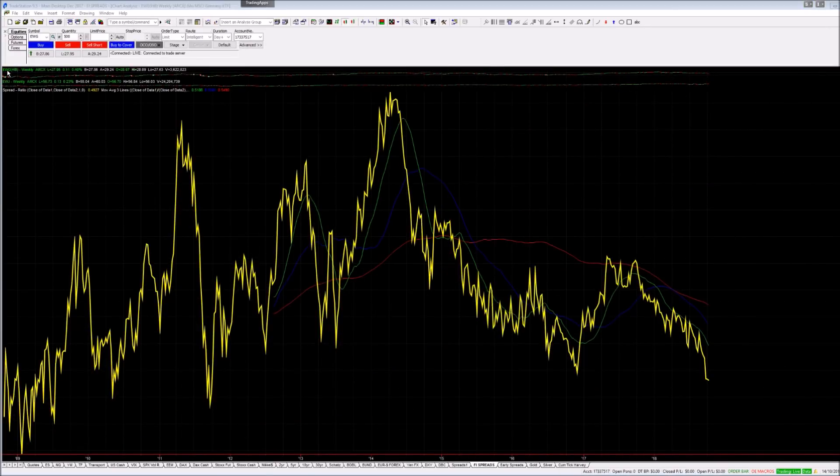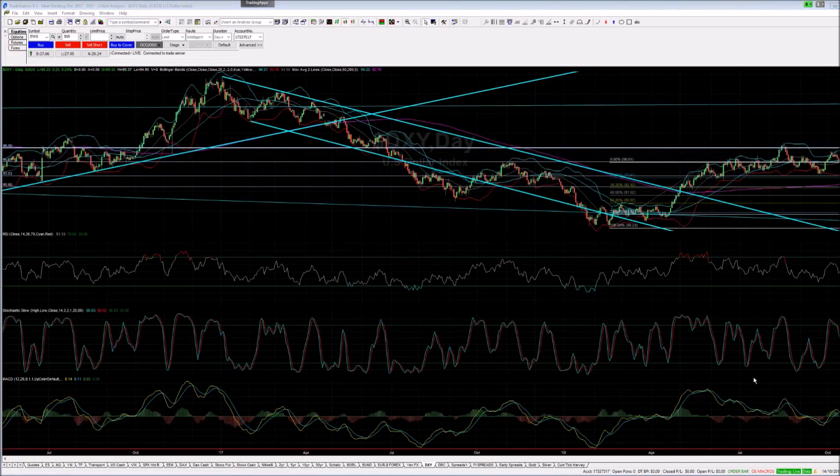This is the spread of EWG — the German ETF in dollars — against EWJ, the Japan ETF in dollars. All the way back to 2009 we've broken the uptrend. It is now in a very clear downtrend. Every time it pokes its head near the green moving average we are sellers. It's breaking the previous lows so chances are it could go easily another 3–4%. It's telling you there is something going on in Japan which is much more positive than in Europe — and the price is telling you: buy Japan, sell Europe.